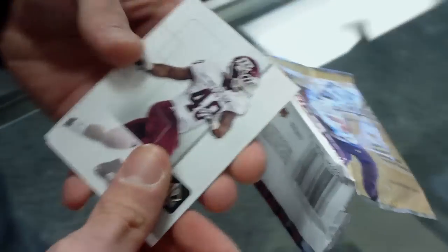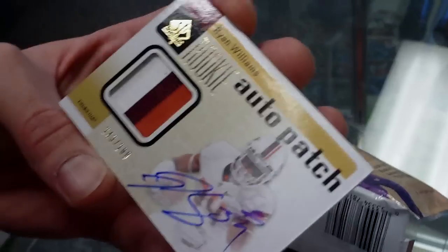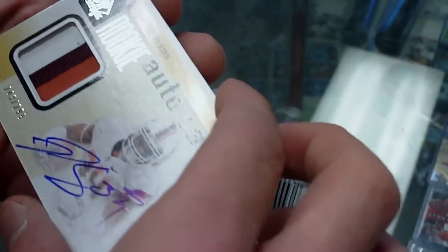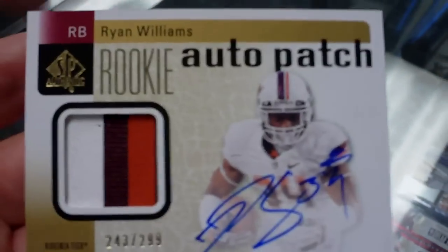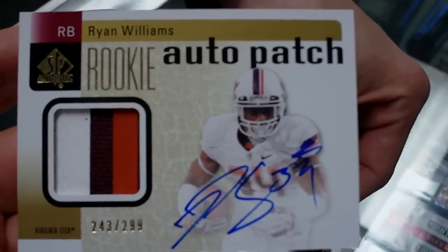Not if I can't open the packs. You're a YouTube rookie, aren't you? Oh, look at that — right up the Ryan Williams, boom! First pack out of the box. That's the one of the short prints, $299. Look at that nice looking patch. That is a beaut. Gabbert, Vincent Brown — that's a nice pack, with the rookies in there too.